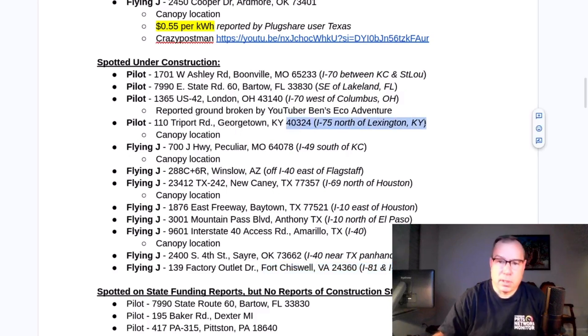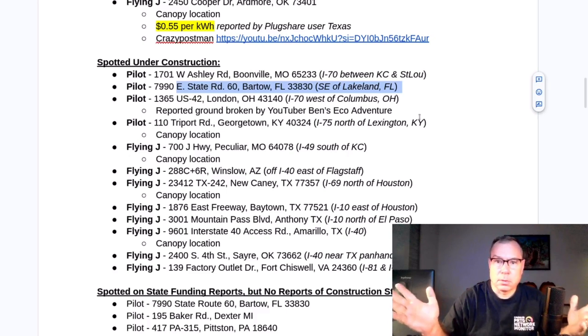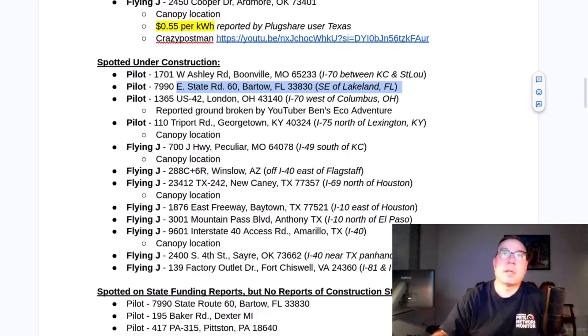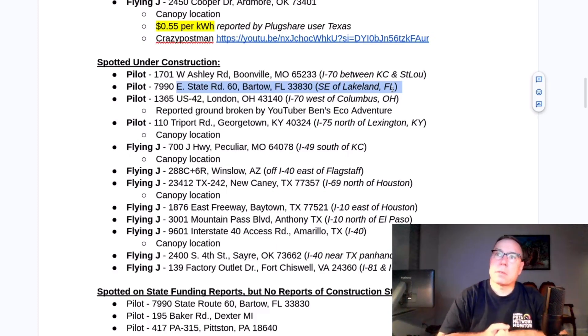Similarly, this is Interstate 75 — it too is a very heavily traveled corridor. So it'd be nice to say they're doing a targeted select build of heavy corridor locations. But then there are these other locations — there's the Panhandle of Oklahoma. If anyone's been in the Panhandle of Oklahoma, there's nothing out there: no towns, no people, nothing. And there's this one in the middle of Florida — any Floridians will tell you if you get near Lake Okeechobee, there's no people, nothing. And this one isn't even on an interstate — it's on a state road connecting Tampa to the east coast of Florida.